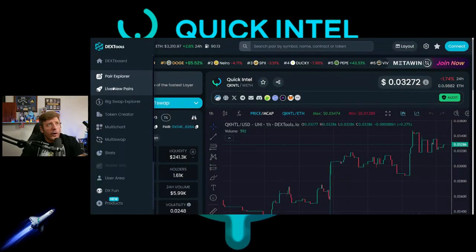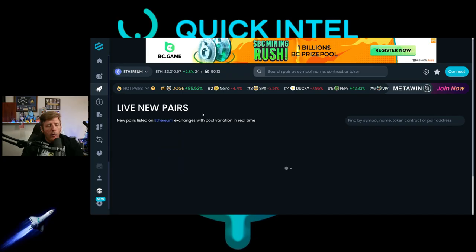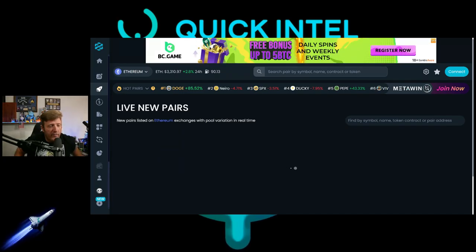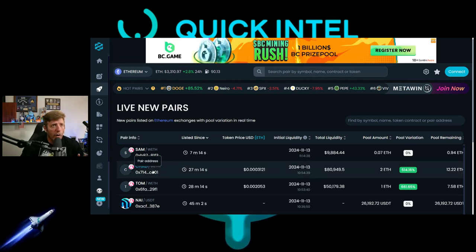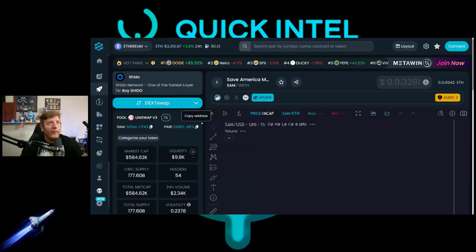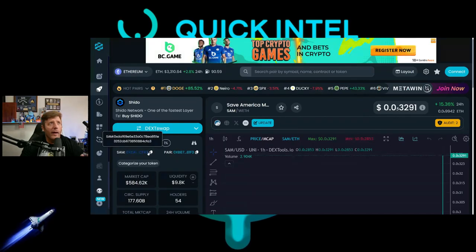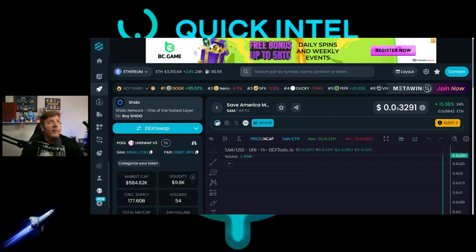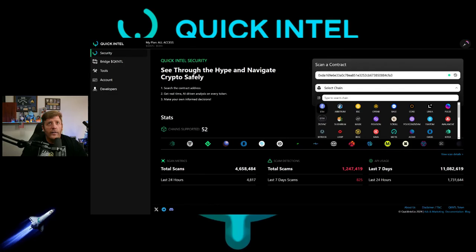We're going to pop over to DexTools, go to live new pairs, and just pick one. With live new pairs, they may have just basic information but you can typically get a general idea. We're going with SAM right here — it's seven minutes old, and scammers are going to be coming. I'm not saying SAM is a scammer, but you know they'll be coming.